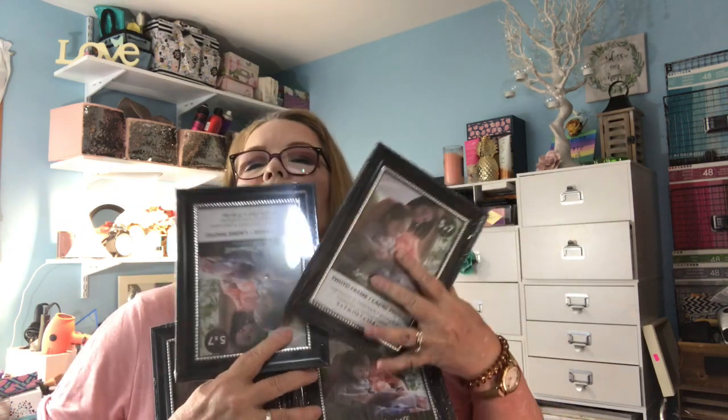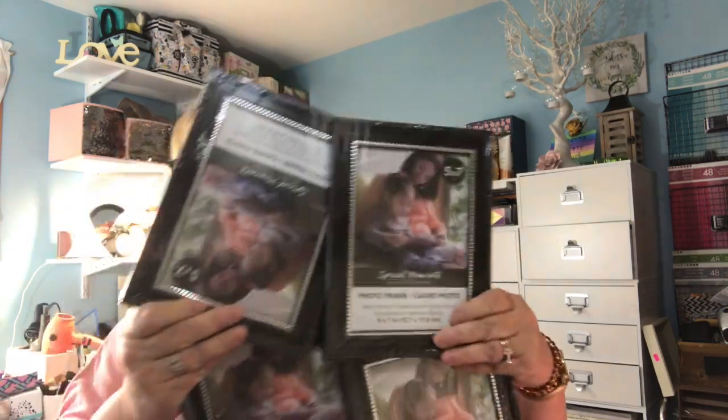I picked up this sticky notepad for work — it says 'Always the Agenda.' And I picked up four frames. I've been wanting to do this for a while but I just didn't have four of the same frames. I wanted to glue four together so it'll look like a window and put those signs in it — I think they say 'grateful' and 'thankful' from last fall — to make a decoration.